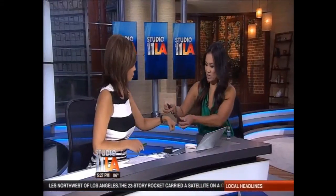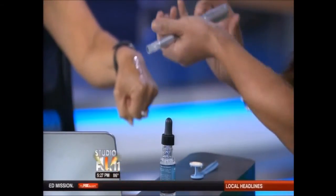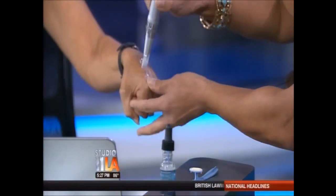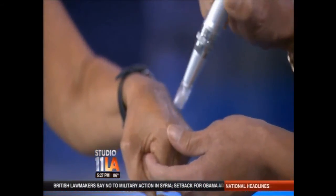We can use a little hyaluronic acid gel — this is going to increase the hydration of your skin, and it's actually what is in fillers like Restylane or Juvederm. We're going to turn this on at a low level, not really high for you. You can feel like tiny little needles — it's actually 12 needles creating little micro injuries in your skin.